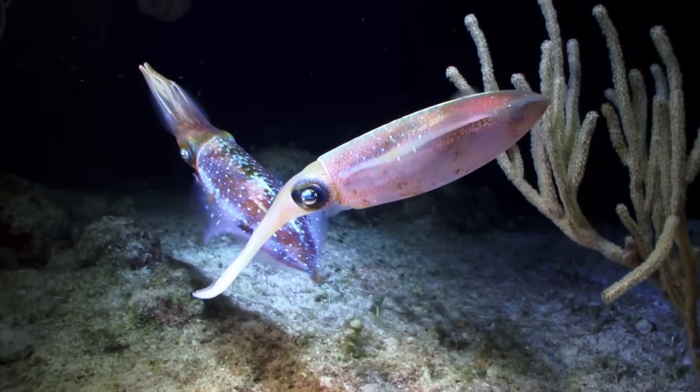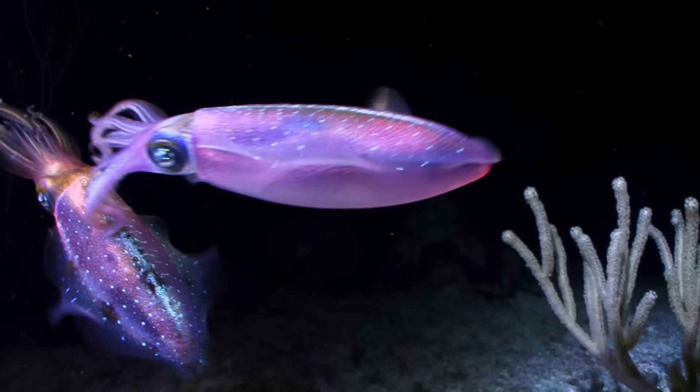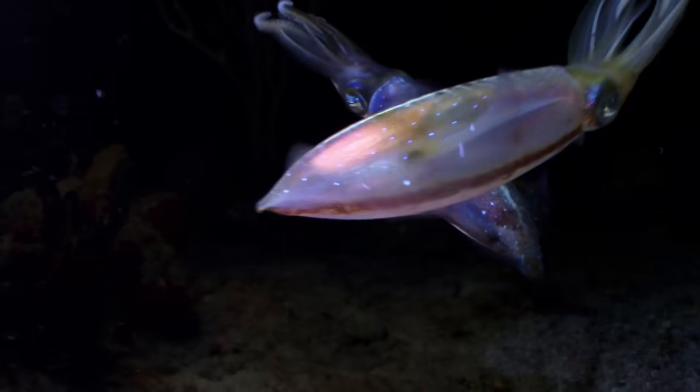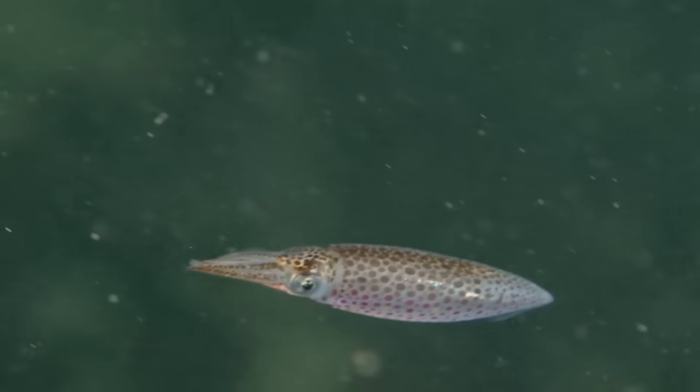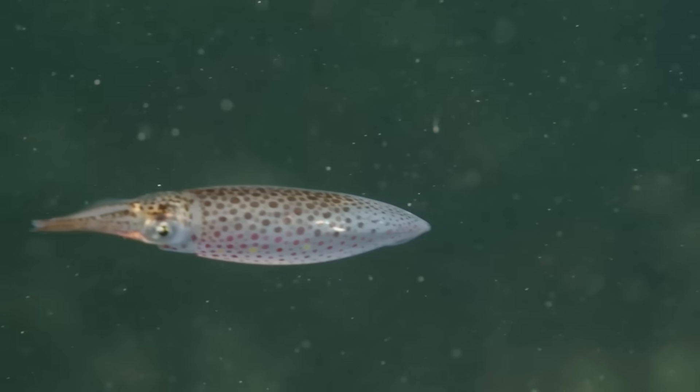Scientists and marine conservationists are studying squid and their habitats to ensure they stay safe and plentiful in the ocean, as they are an essential part of the delicate balance of the underwater world. So, while squid are not endangered now, we must continue to protect their ocean home for the future.